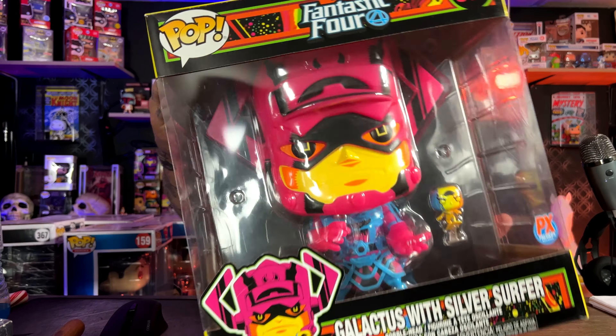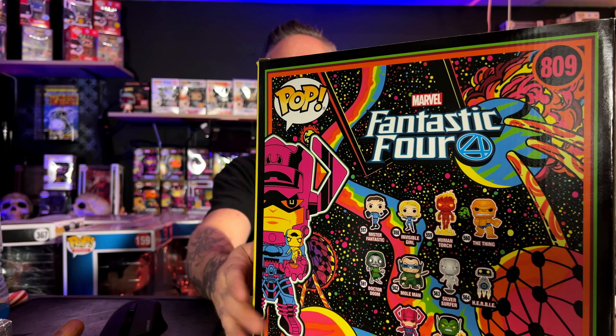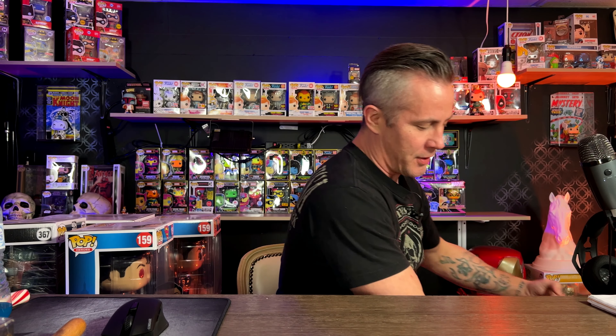Next is the Blacklight Galactus, number 809. They show a bunch of these on the back of the box. You can pick this one up at Five Below currently. There's also a chase variant of this one — one of the few 10-inch pops that has a chase variant. It's pretty cool, you should check it out.